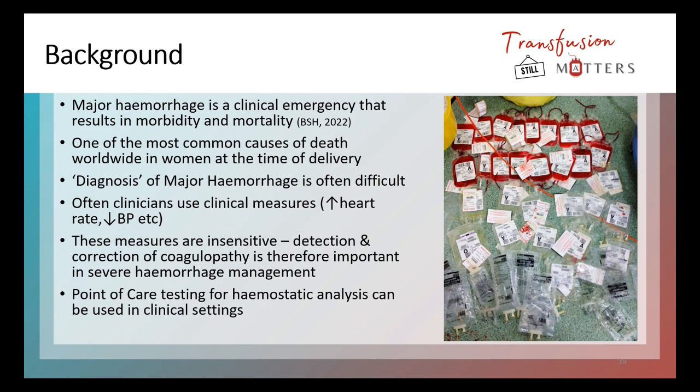This is where ROTEM can come in really handy. ROTEM is a point of care machine — it's a test for haemostatic analysis and it can be used in clinical settings. In the context of this presentation, it's about using a point of care testing device for haemostatic analysis to detect coagulopathy in a major hemorrhage or a patient that is bleeding.